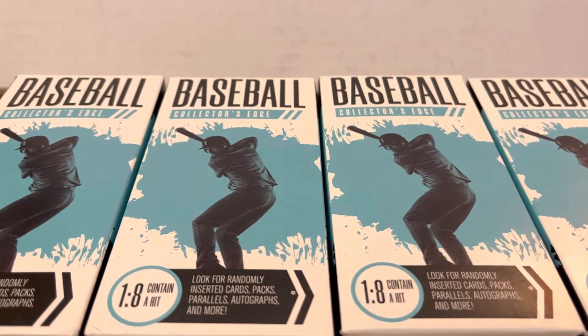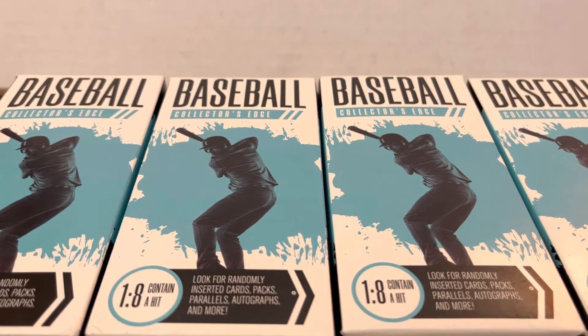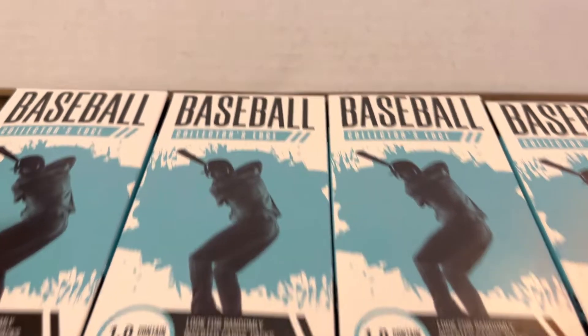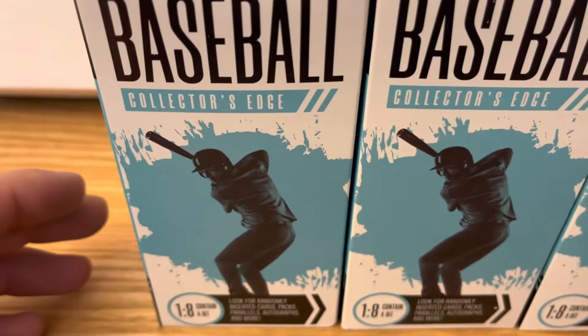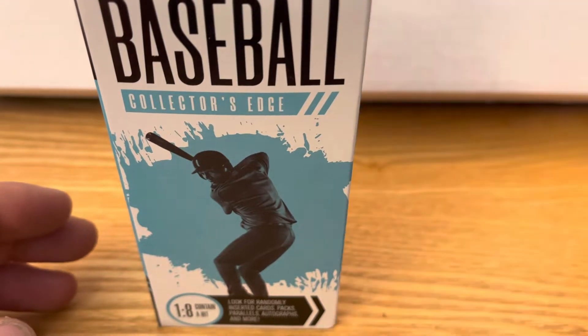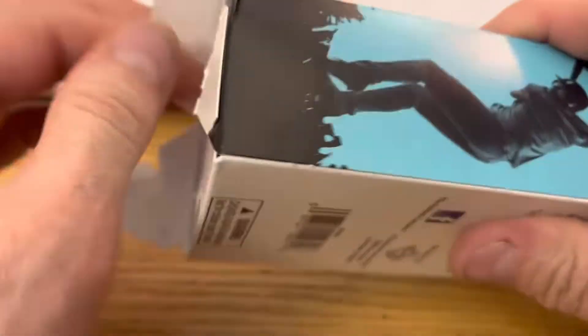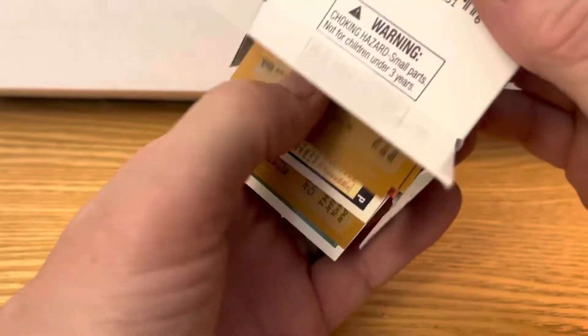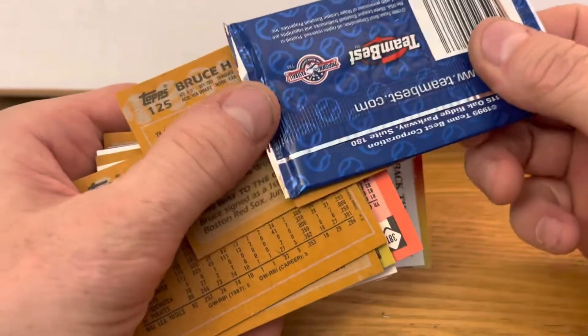What's going on everybody, part-time ripper here. Today's video I got some Fairfield boxes, better known as Baseball Collector's Edge, the five dollar mystery boxes from Walgreens. I got four of them. Anyway, let's see if we can get anything good out of these — probably not — but I enjoy opening them because you never know what you're gonna get. And empty box, the pack is...